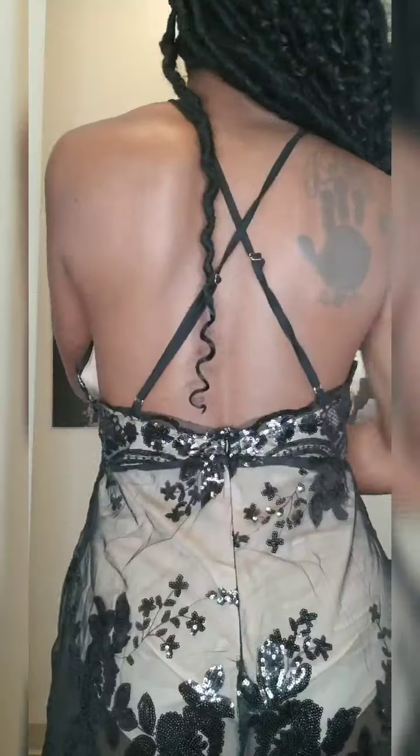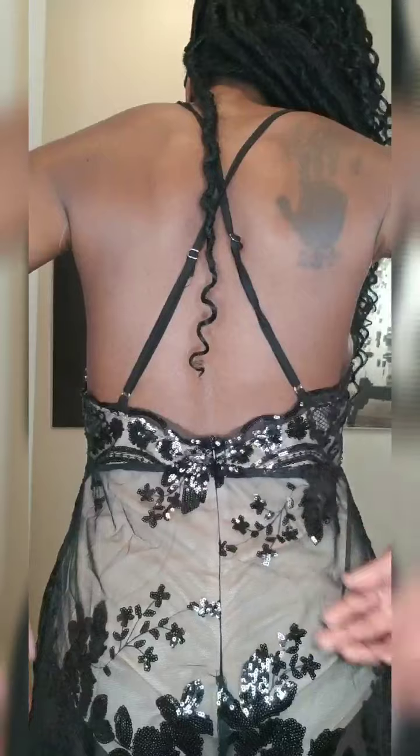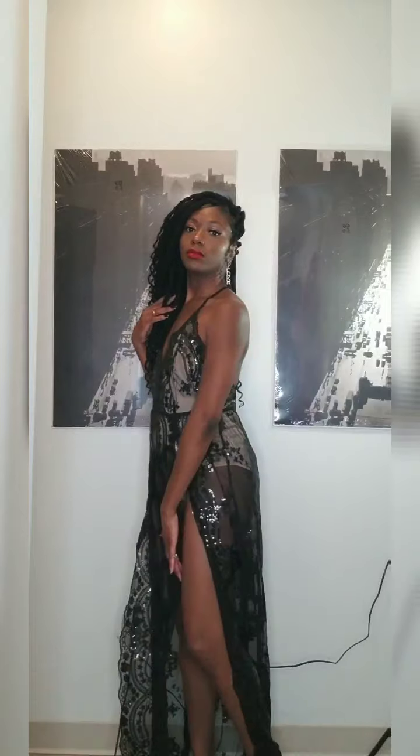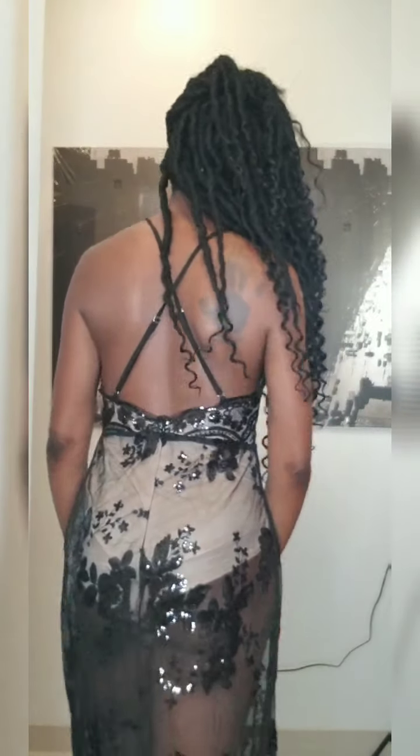Here is the back — it has straps here, the zip is here. Step back so you can see the deep split, high split on this side as well. This little strap — I'm probably going to color this brown because this is not my skin tone at all.